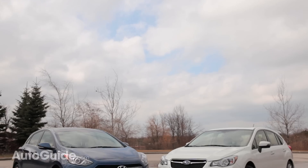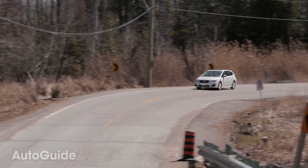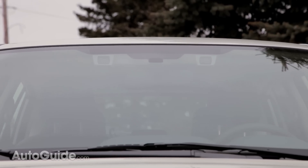Subaru and Hyundai have very different definitions of what value is. For Subaru, it's safety, fuel economy, and the ability to drive through any sort of weather. Subaru constantly ranks near the top during crash testing thanks to its body structure and crash avoidance technology.